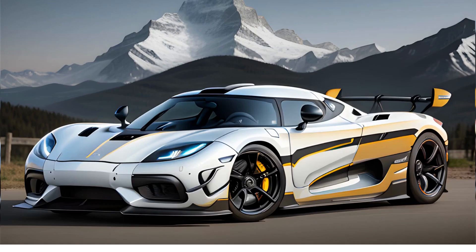Another contender for the title of fastest car in the world is the Koenigsegg Jesko Absolut. This car has not yet been officially tested, but it is estimated to have a top speed of over 300mph. The Jesko Absolut is powered by a 1600hp engine and has a lightweight body made of carbon fiber.